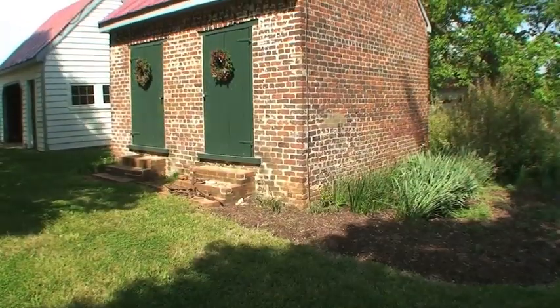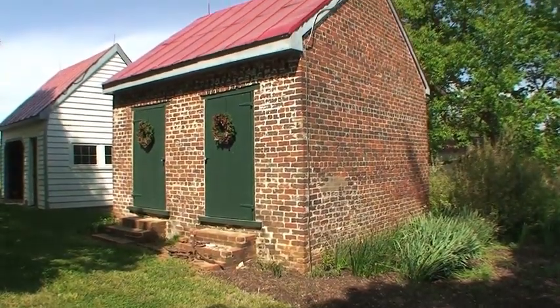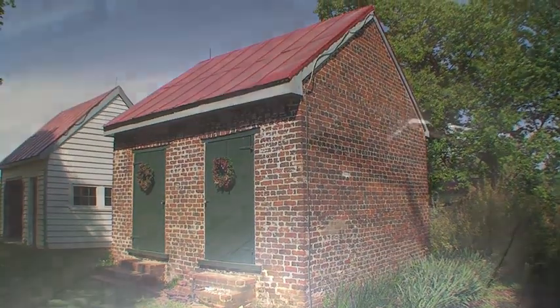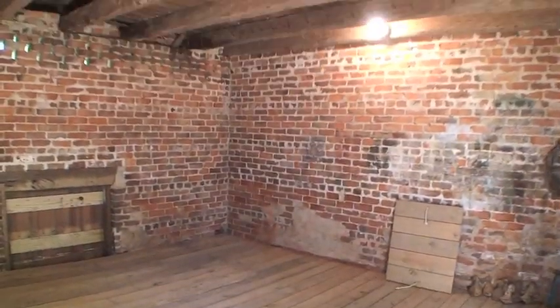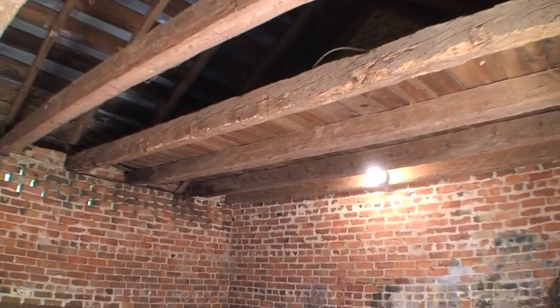It is rare today to still see an old ice house in such great condition. Much of the original structure, including the bricks and timbers, are still here. It is a real treasure to still have this piece of history today.